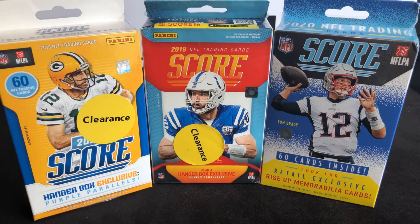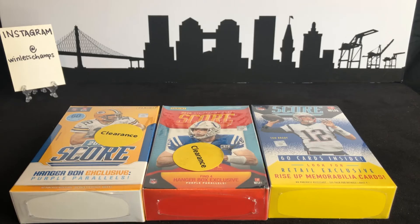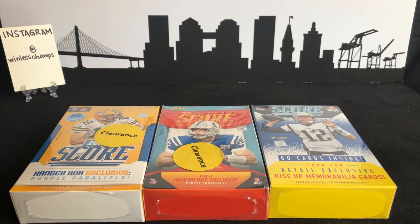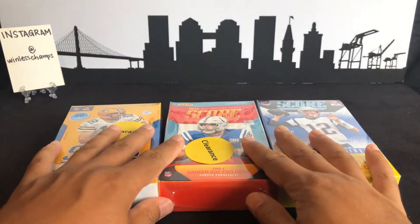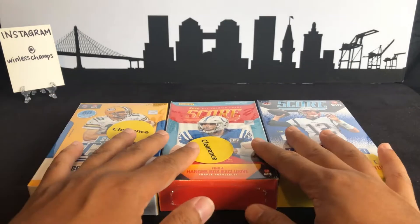What's going on YouTube, this is Mike from Winless Champs. In this video we're going to be doing a quick budget break of some Score hanger boxes that I found at Walmart. Stay with me and let's see what we got. First things first, if you hit that subscribe button below and follow me on my journey back into this great hobby, I would highly appreciate it. Also, follow me on Instagram at Winless Champs.